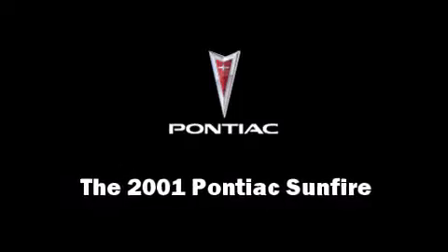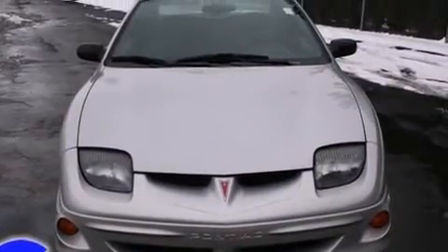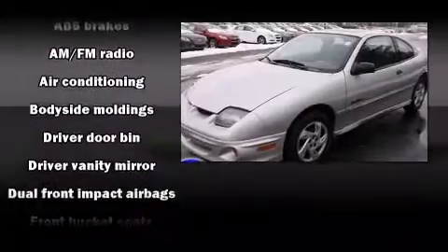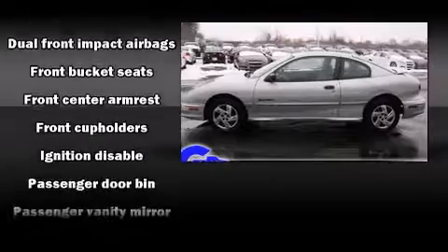You're going to love the 2001 Pontiac Sunfire. This two-door, five-passenger coupe provides exceptional value. The following features are included: front and rear cupholders, a tachometer, and more.